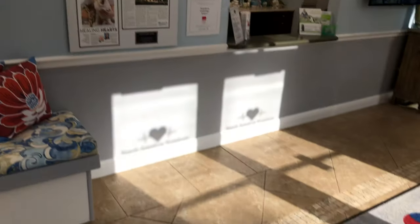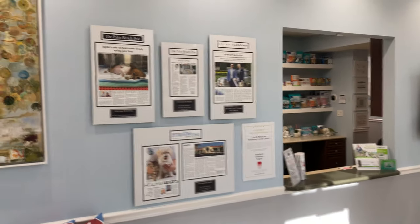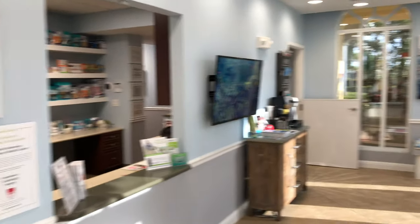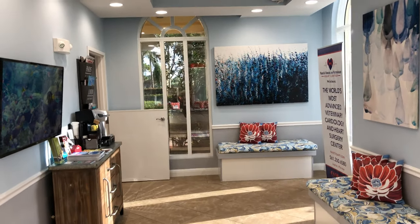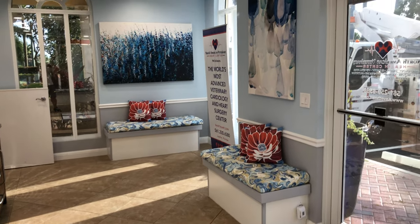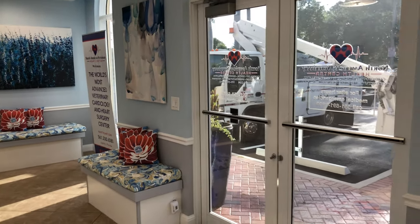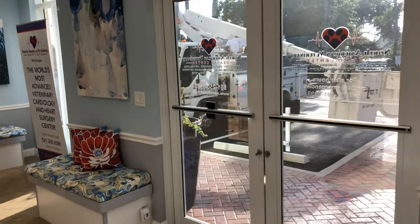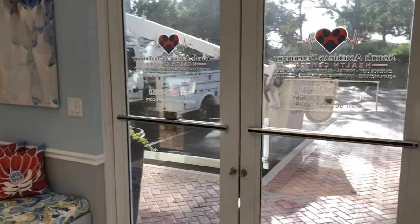So Penny and I are going to give you a tour of our hospital in Jupiter — the North American Veterinary Health Center — and kind of give you a tour behind the scenes to get an idea of what makes our hospital so different and so special compared to other hospitals in the area.